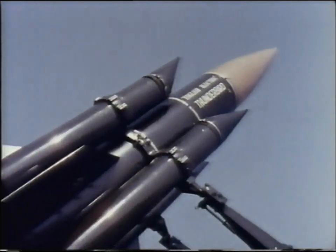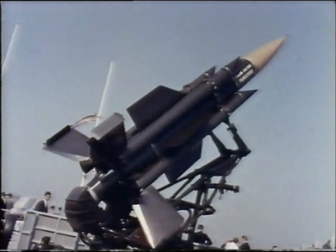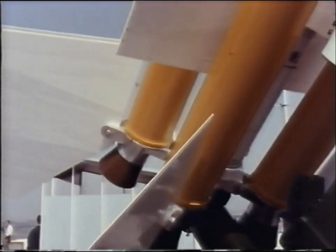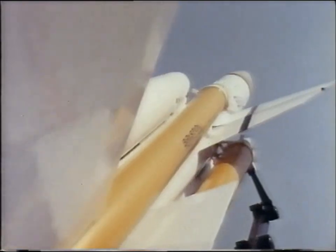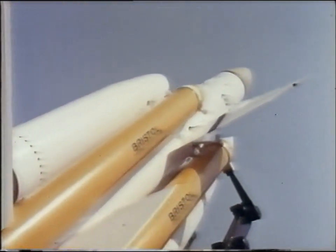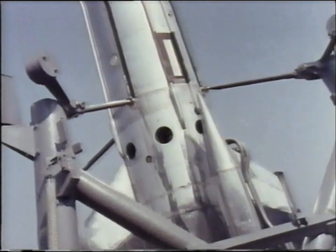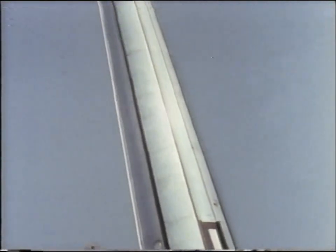The English Electric Thunderbird — an anti-aircraft weapon in service with the Army. Another anti-aircraft missile, the Bristol Bloodhound, is playing a key role in the United Kingdom's air defence. Bloodhound is claimed to have the longest range of any missile of its type in the world. The Black Knight research rocket was designed by the Royal Aircraft Establishment in collaboration with Saunders-Roe — a rocket for high-altitude research.